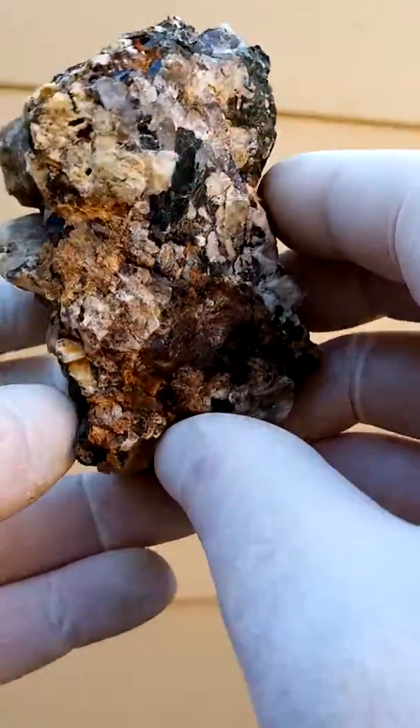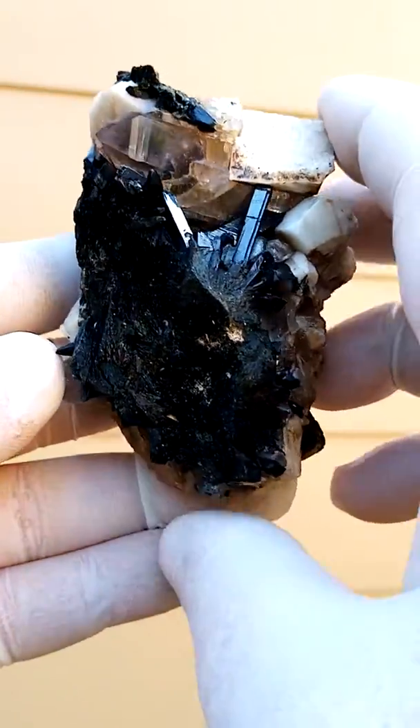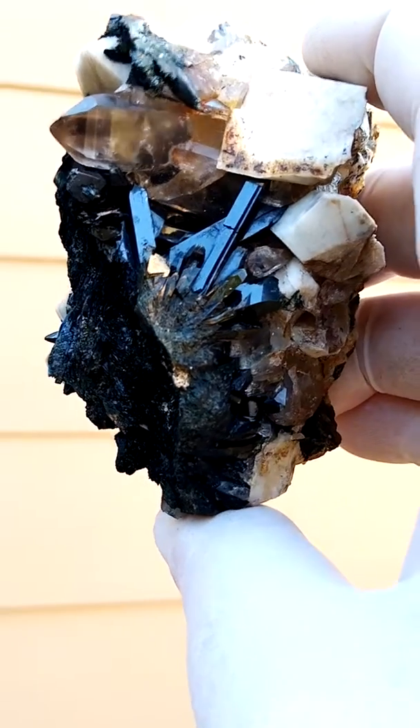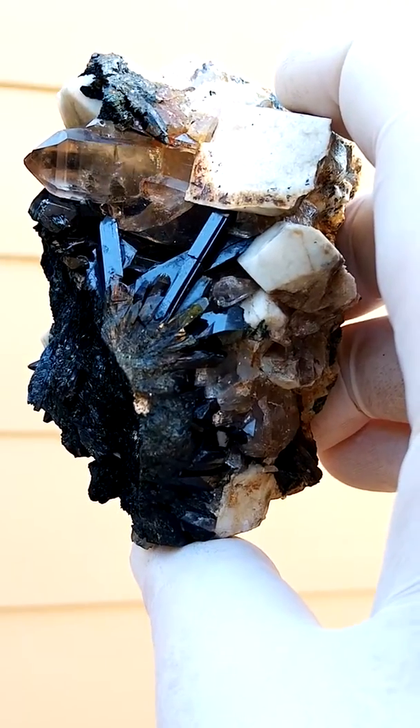The behind and the sides are not much to look at. This is the only point of display unless you turn it over. Still a very, very interesting, nice piece.